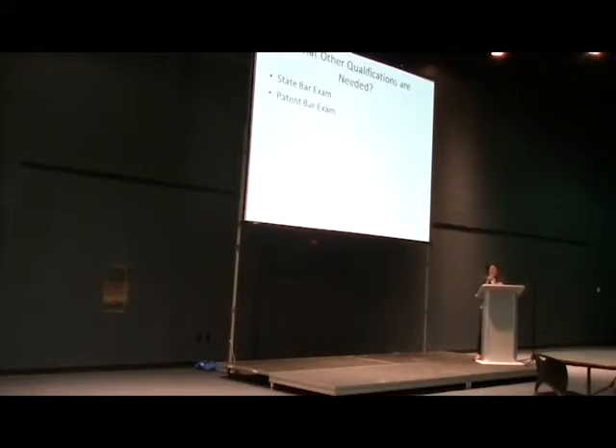I know what you might be thinking — an attorney doesn't sound much like a STEM career, but it is. I have to be registered to practice before the United States Patent and Trademark Office, and in order to do that, I have to prove that I have a science background — my biology background specifically. A number of science and engineering degrees will suffice. I also have to pass the Iowa State Bar Exam, which I need to be an attorney, and then I also have to pass the patent bar exam given by the patent office.